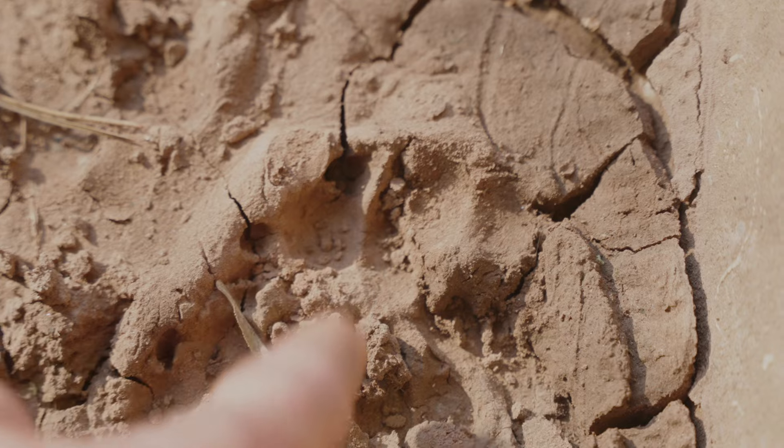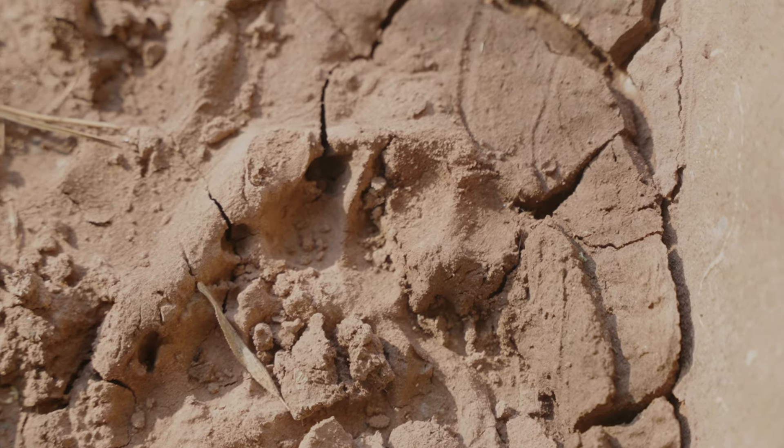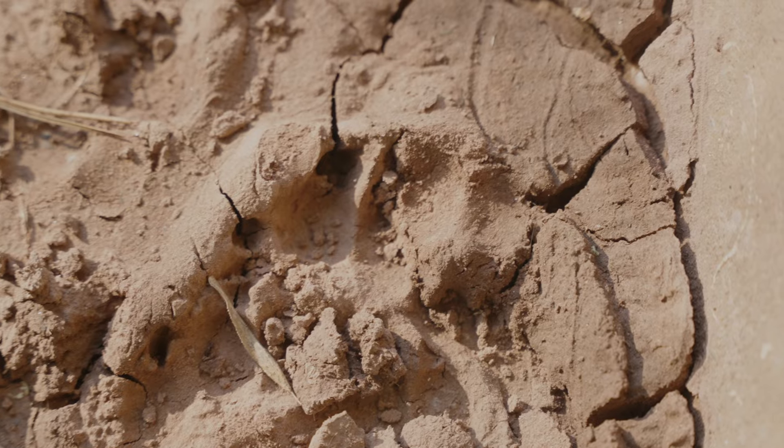That's the classical circular dog print. Just slightly ahead of that we've got some sheep — just two little grooves because they're cloven hooves. Big party here last night!